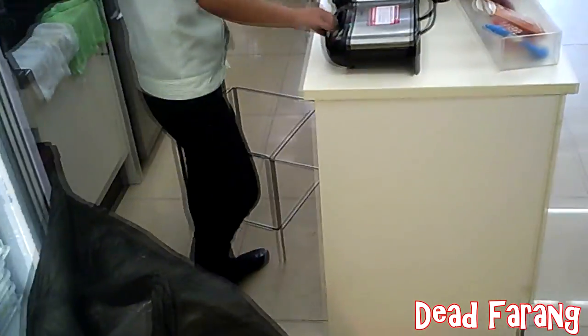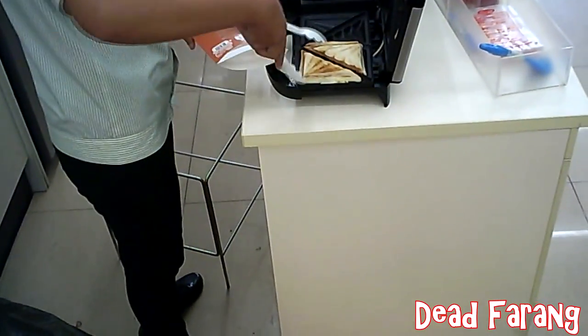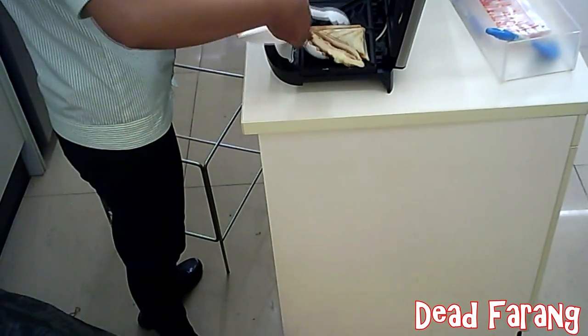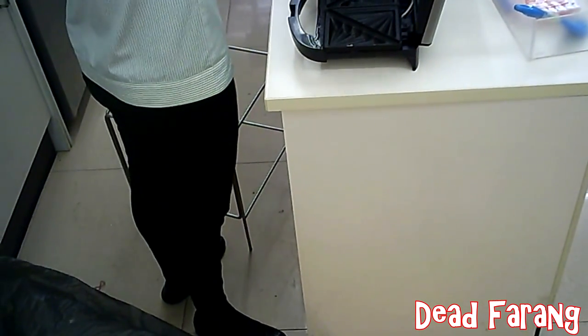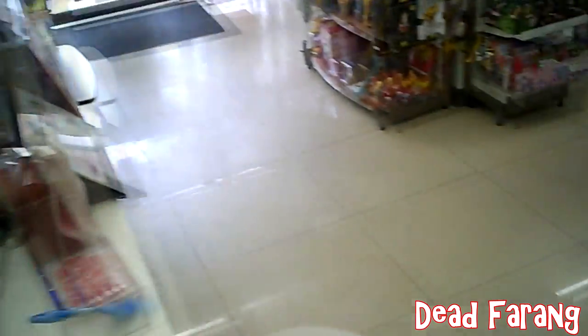One thing the Thais don't understand is the meaning of toasted — just because it's been in a toaster for two minutes they think it's cooked and ready to eat. I like to make sure it's toasted to my liking, a nice golden brown, and that can take up to five to six minutes, so just be careful of that.